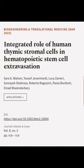This article was authored by Sarah A. Watson, Youssef Javanmardi, Luca Zanieri, and others.